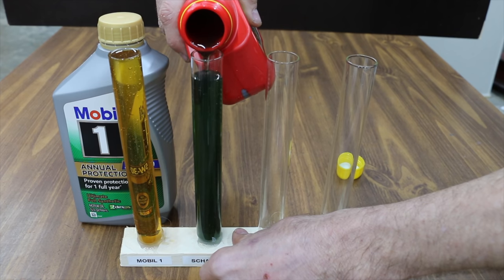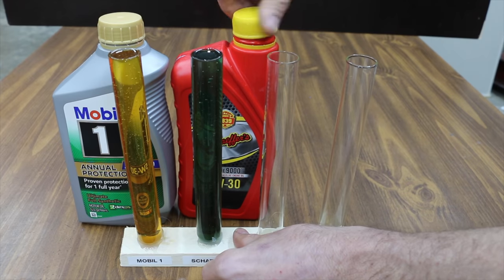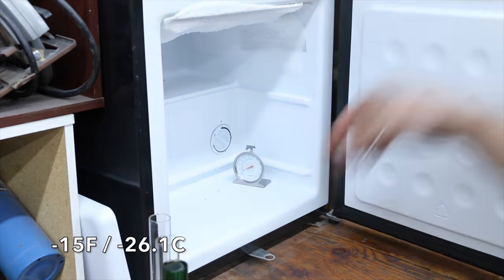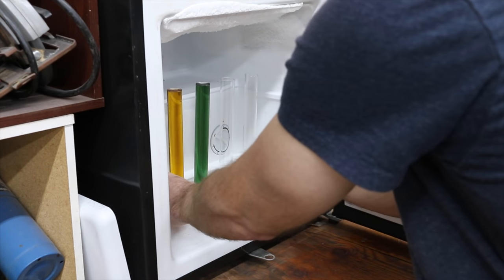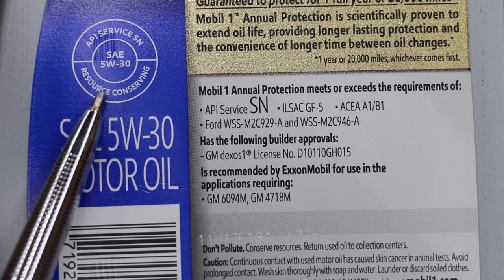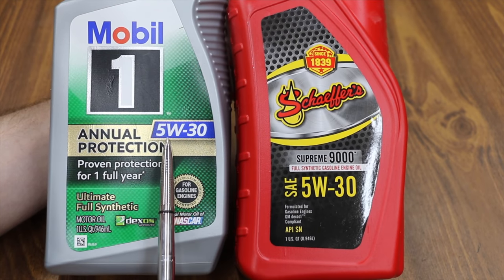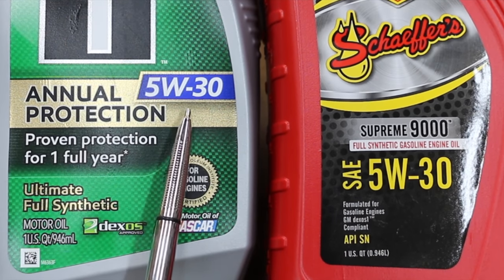In the first test, we'll measure cold temperature oil flow. When the engine has first started, oil flowing to moving parts is very important, and we want the oil lubricating the engine as soon as possible. To test cold temperature performance, I'll place the oil in a freezer set to 15 below zero Fahrenheit and leave it in there for 24 hours. Later in the video, we'll compete these two brands head-to-head to see which one has the best cold flow performance.